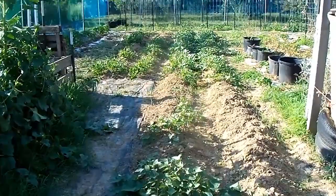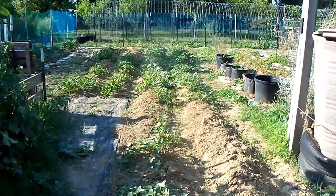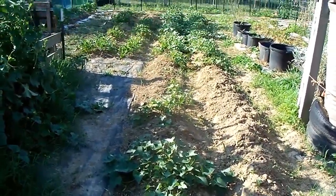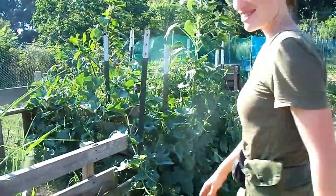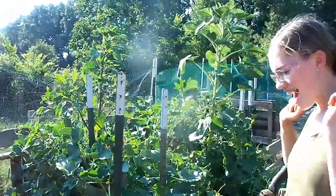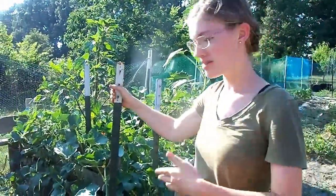This whole patch here, all the way to the end where that other cattle panel arbor is — this is all sweet potatoes. This will spread and get bigger to where you can probably not even see the dirt anymore. And Sarah, do you want to explain what that jungle is? These are my volunteer melons. I just found out what kind they were — they're tigger melons. I have one that looks like a hearts of gold cantaloupe, but the majority of them look like tigger melons.